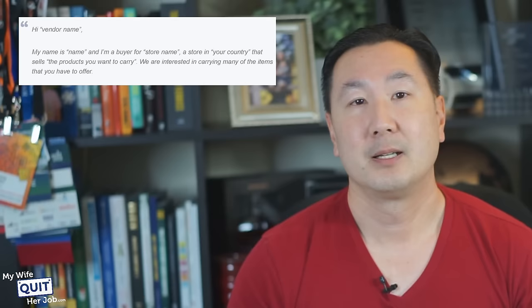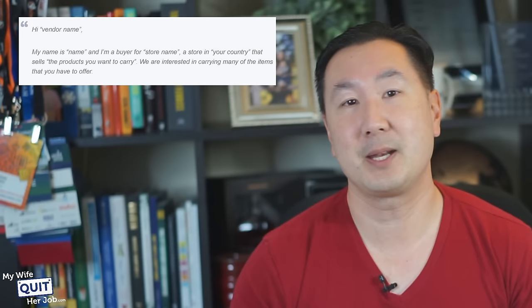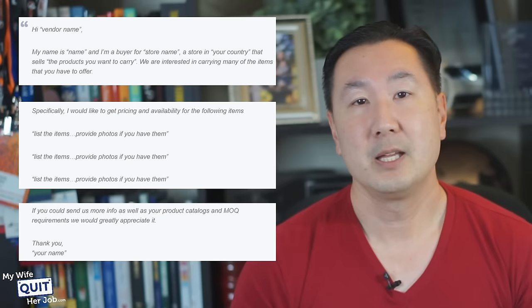Here's an example script that I use when contacting suppliers for the first time: 'Hi vendor, my name is Steve and I'm a buyer for Bumblebee Linens, a store in the US that sells handkerchiefs. We are interested in carrying many of the items that you have to offer and specifically, I would like to get pricing and availability for the following items. If you could send us more info as well as your product catalogs and MOQ requirements, we would greatly appreciate it. Thank you, Steve.' Now, once you've established contact, you can ask for samples and place orders. In addition, Alibaba offers a service called Trade Assurance, which acts like an escrow service so you don't ever get scammed.